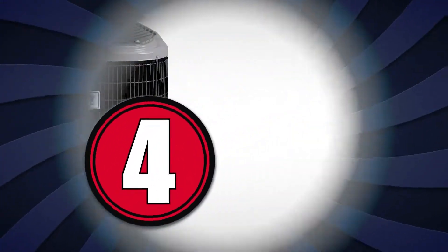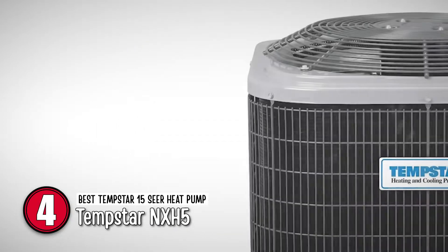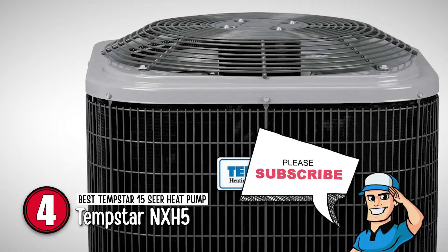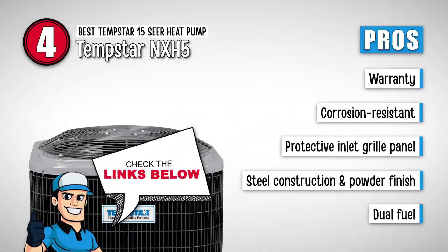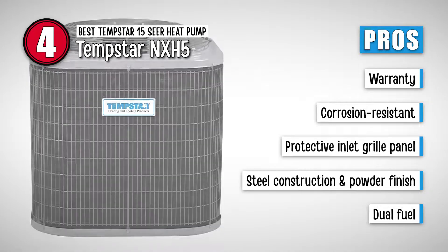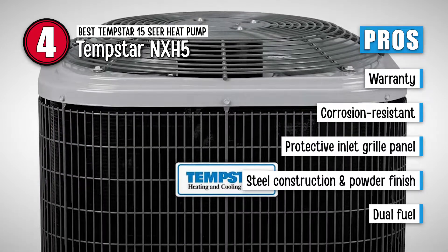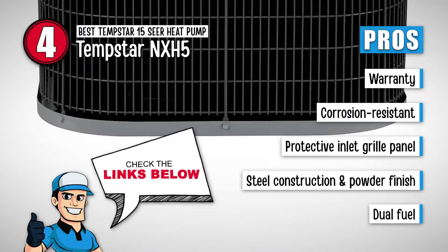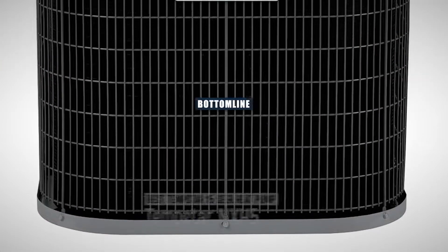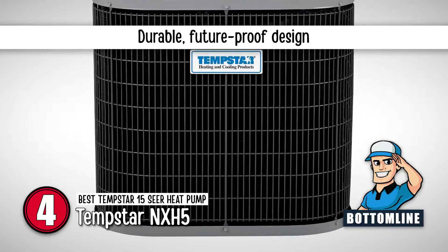Next, we have the Best Tempstar 15 SEER Heat Pump, the Tempstar NXH5. This unit features a stylish outlook with some incredibly innovative features, is incredibly well-designed, and has great construction as well as high functionality. Its pros are: a limited 10-year parts warranty, corrosion-resistant design with lasting performance, a protective inlet grille panel for easy coil cleaning, galvanized steel construction with a baked-on powder finish, and dual-fuel capability with a compatible gas furnace and thermostat for energy saving. However, it only has a single speed. Bottom line: the unit is very easy to maintain, can withstand bad weather, and its durable design makes it future-proof.